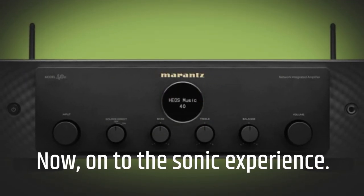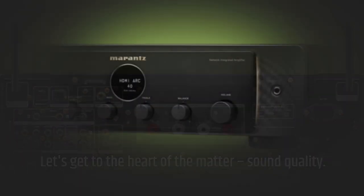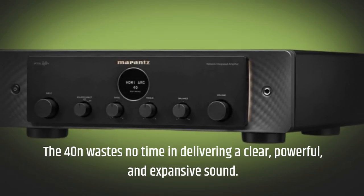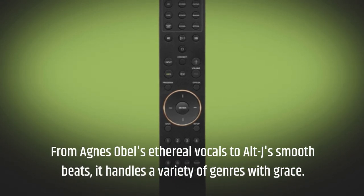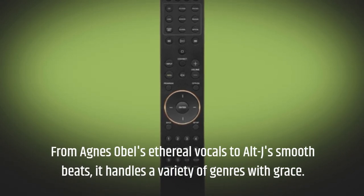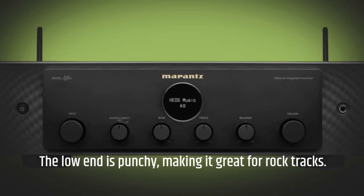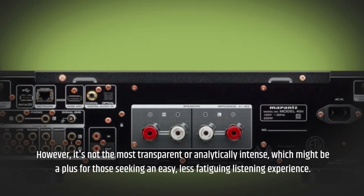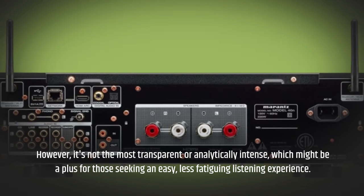On to the sonic experience — let's get to the heart of the matter: sound quality. The 40N wastes no time in delivering a clear, powerful, and expansive sound. From Agnes Obel's ethereal vocals to Alt-J's smooth beats, it handles a variety of genres with grace. The low end is punchy, making it great for rock tracks. However, it's not the most transparent or analytically intense, which might be a plus for those seeking an easy, less fatiguing listening experience.